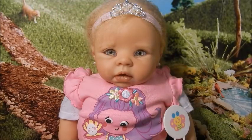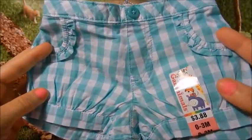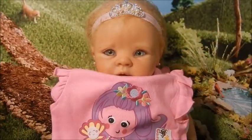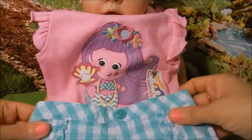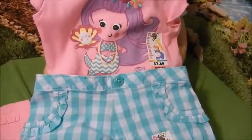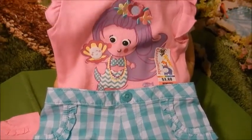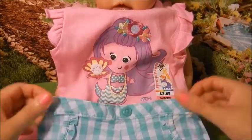And last but not least, I decided to throw in these adorable shorts because believe it or not, it actually matches as well. Because as you can see, the little mermaid's outfit looks just like this. When you pair it together, it works, so it's like a mix and match outfit. And that's what these Garanimals are known for, so I think it is just adorable.